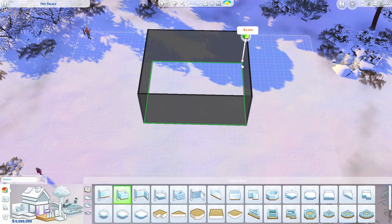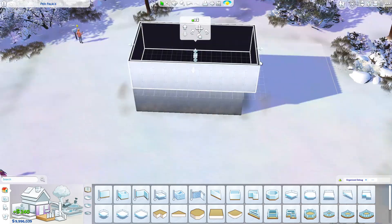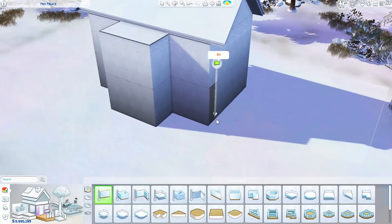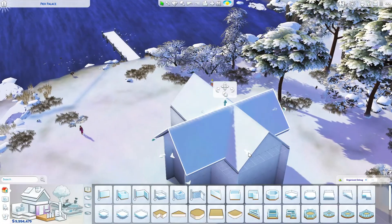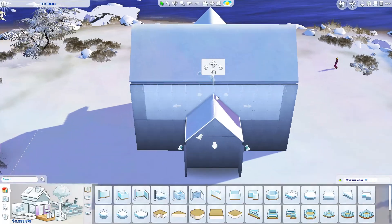Hello guys, Michaela here, welcome back to my channel and welcome back to another speed build. Today we are building a modern family home on the island in Windenburg. It's built on a 30x20 and it comes in at 64,748 simoleons.